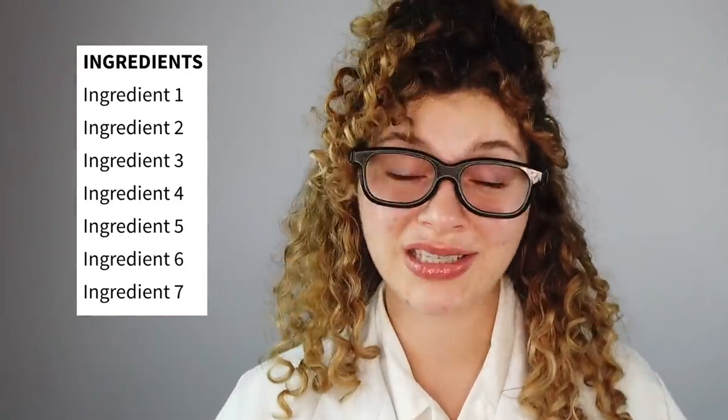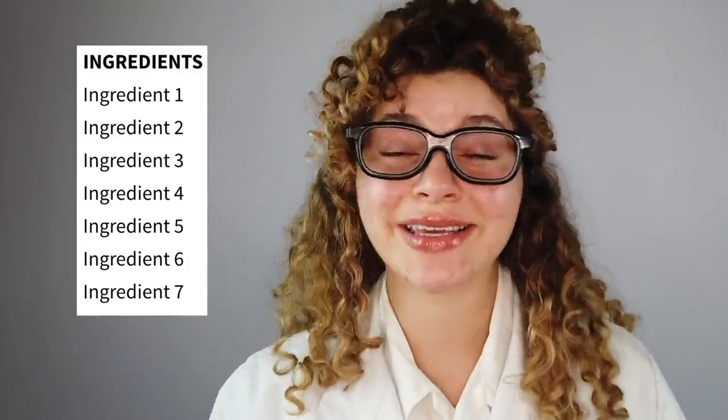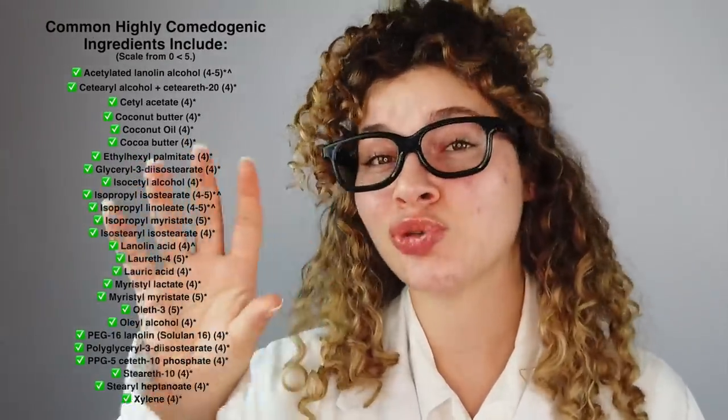I do want to interject when it comes to reading your ingredient list — there's one more thing you should look out for. While picking apart an ingredient list and trying to understand it may sometimes be a little unsuccessful, it's not a bad idea to take a look at the first seven ingredients of a product. The first seven ingredients listed on a product label are going to have the highest concentration in the formula. Just keep that in mind.